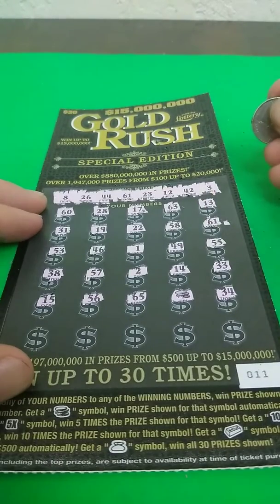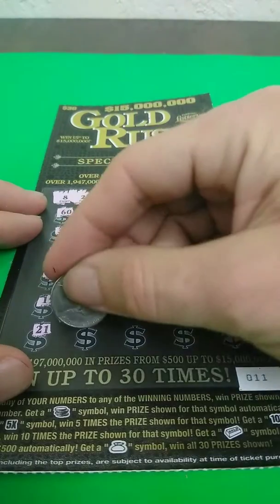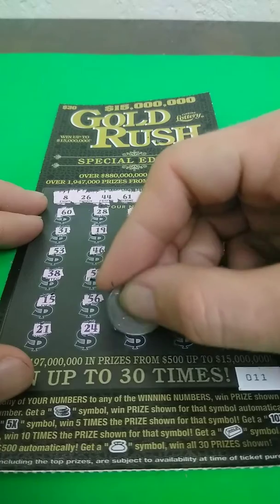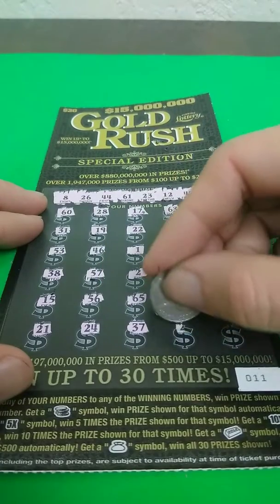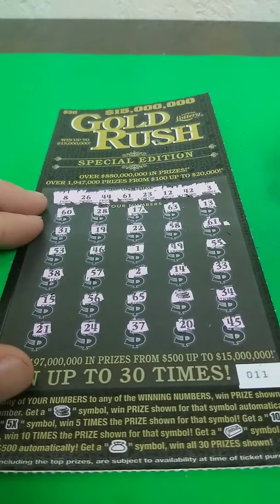34, nope. 21, nope. 24, nope. 37, no. 20, no. And 45. So two matches — the 61 and the coins.